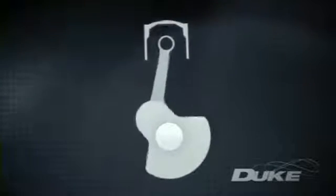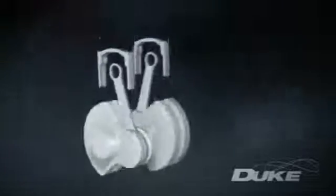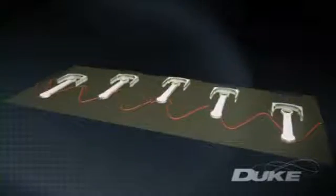To increase power, numbers of cylinders are repeated in rows, either in-line or in a V configuration, introducing even more weight and complexity. The Duke engine reforms this linear arrangement into a circle, creating a true axial engine.